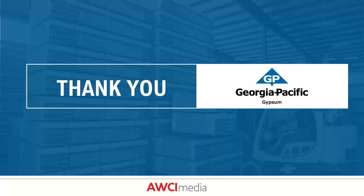That concludes all questions for today. Thank you to Wyatt and Colin for the presentation, and thank you to Georgia Pacific for sponsoring this webinar. Thank you to our attendees for joining. Please visit awci.org/education for upcoming webinars and events.